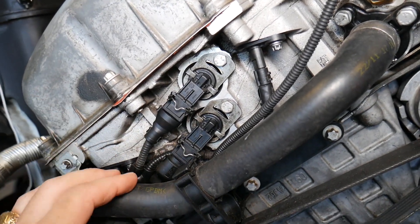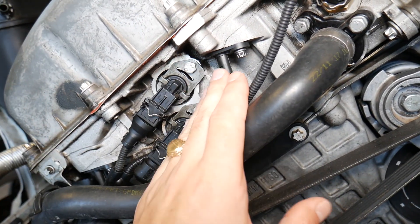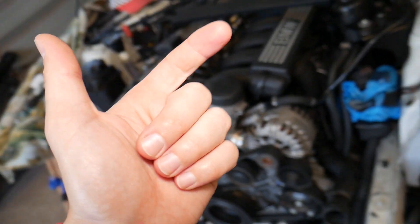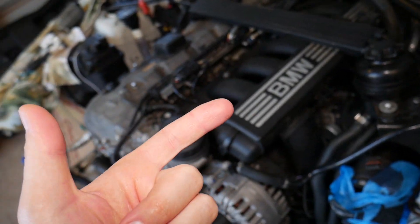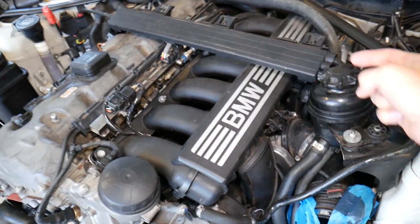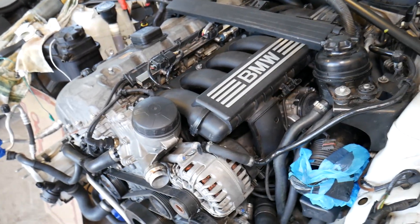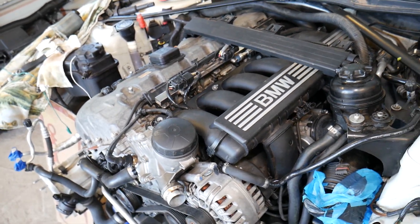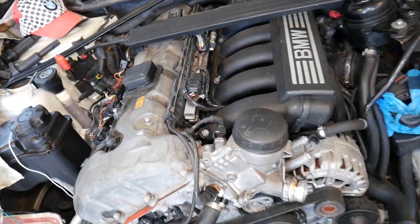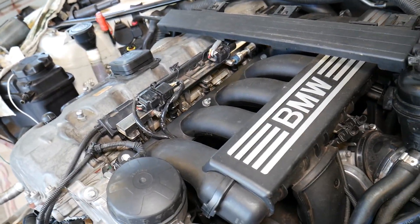It could also be a bad camshaft position sensor. We have a video on the channel that explains how to test it — it's not complicated and takes only a few minutes. The same applies to the crankshaft position sensor: loose wiring, dirty or disconnected wiring harness, or a bad crankshaft position sensor can cause misfire. The crankshaft position sensor is right under the intake manifold — we have a dedicated video explaining how to remove and replace it.